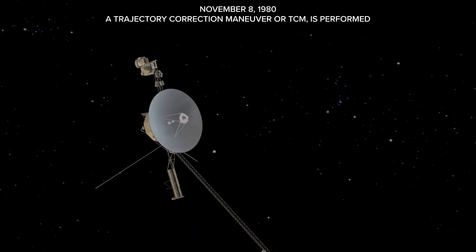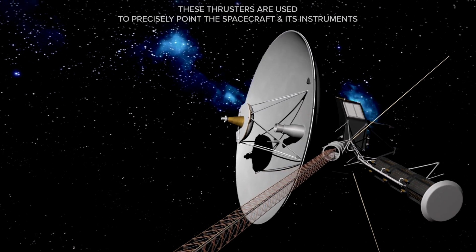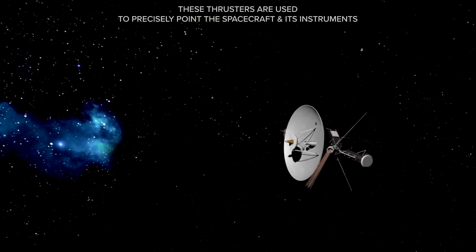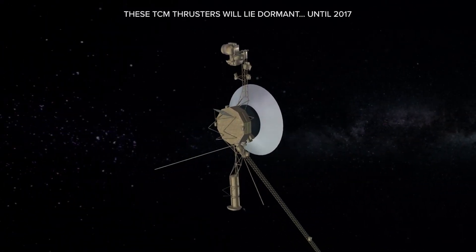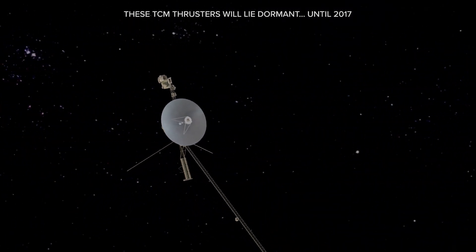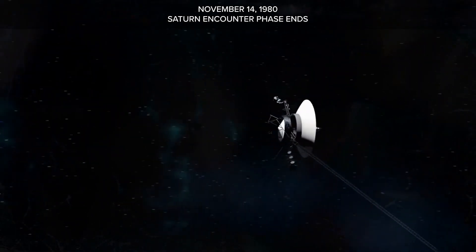November 8, 1980: a trajectory correction maneuver, or TCM, is performed. These thrusters are used to precisely point the spacecraft and its instruments — it's the last time they will be used for 37 years. These TCM thrusters will lie dormant until 2017. November 14, 1980: the Saturn encounter phase ends.